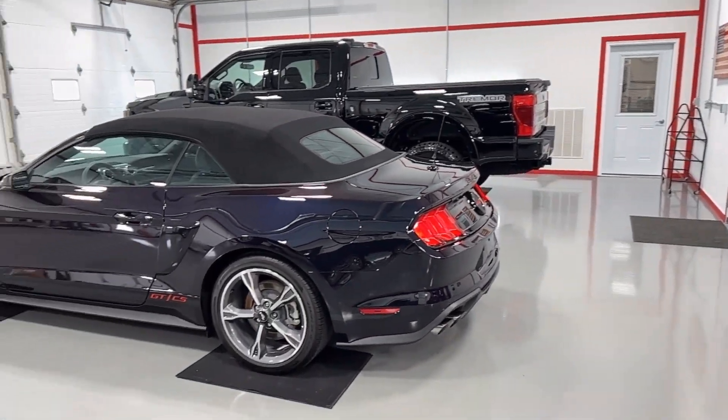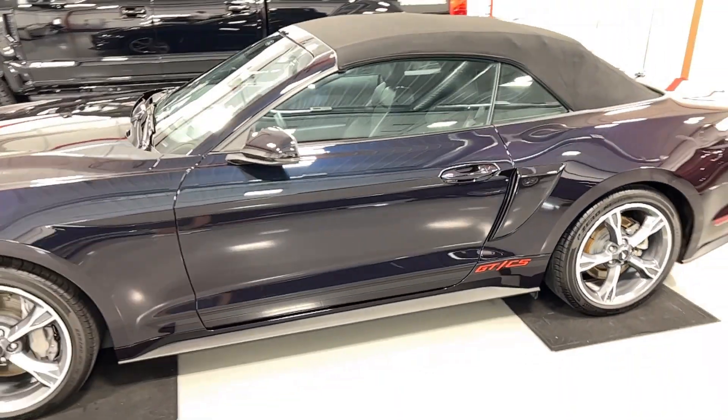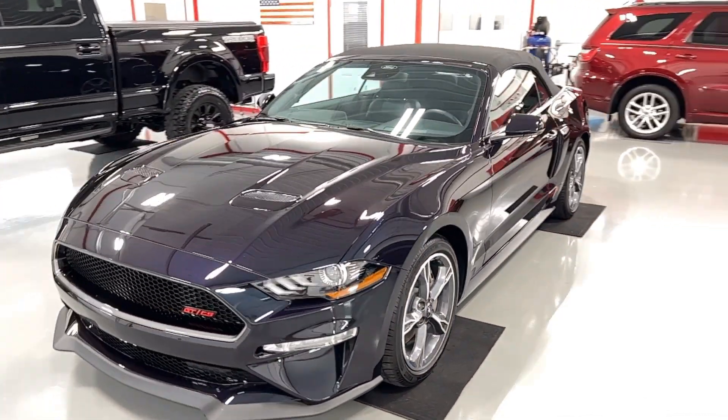Here in the middle, a 2022 Ford Mustang GT California Edition. Such a unique color on this Mustang — is it purple? Is it blue? Is it black? All just depends on how you look at it.